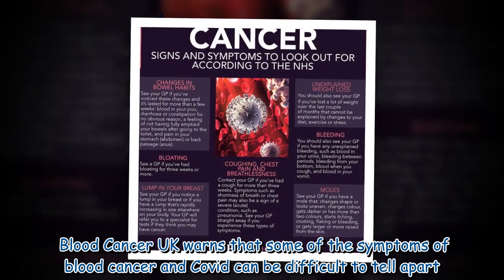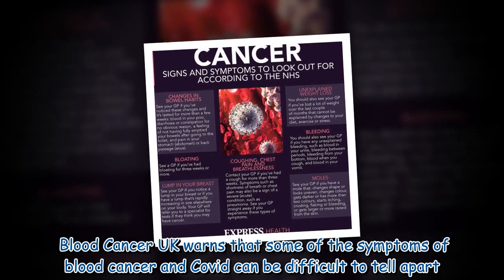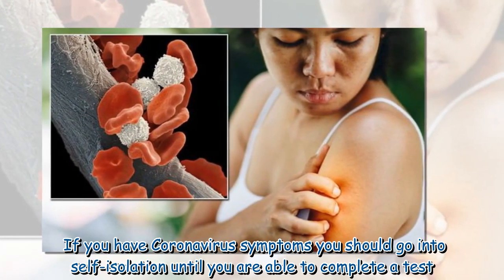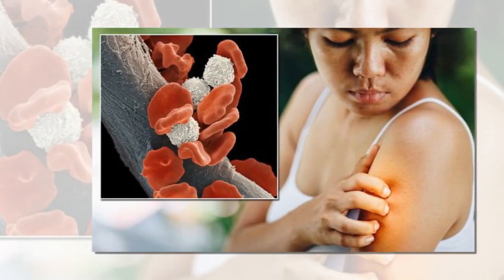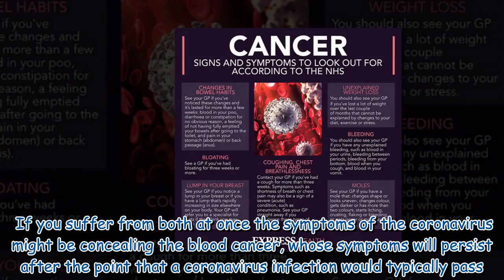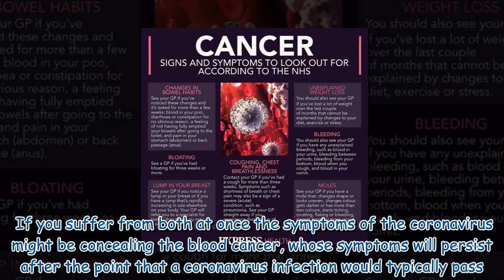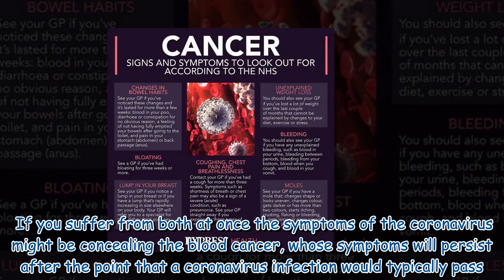Blood Cancer UK warns that some of the symptoms of blood cancer and COVID can be difficult to tell apart. If you have coronavirus symptoms, you should go into self-isolation until you are able to complete a test. If the test is negative for coronavirus, then your symptoms may be caused by something else. If you suffer from both at once, the symptoms of the coronavirus might be concealing the blood cancer, whose symptoms will persist after the point that a coronavirus infection would typically pass.